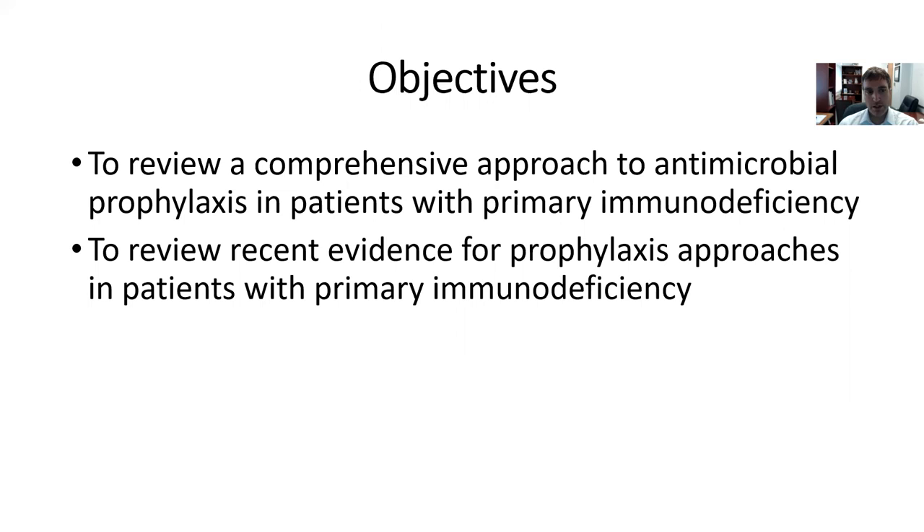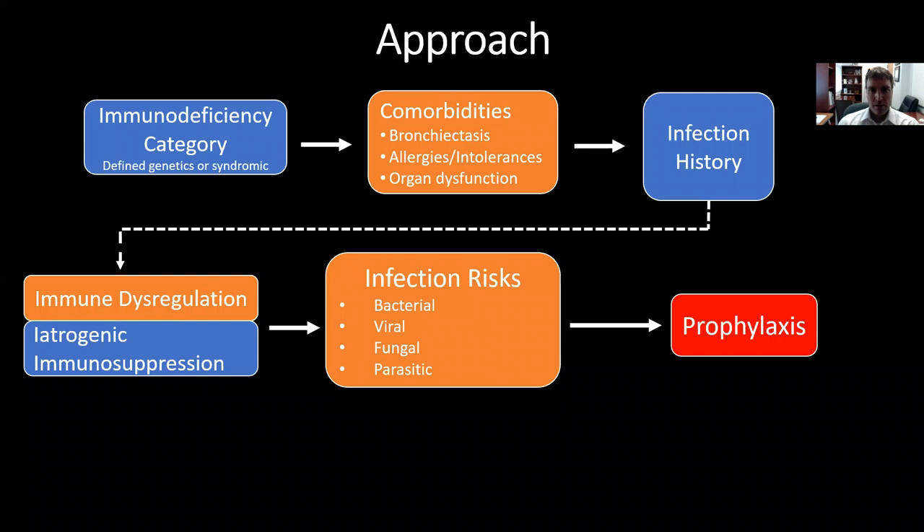The objectives for this talk: I'll review a comprehensive approach to antimicrobial prophylaxis in patients with primary immune deficiency, and we'll review a couple of recent studies for prophylaxis approaches in patients with primary immune deficiency. I've tried to distill my big picture approach to thinking about prophylaxis in patients with immune deficiency and immune dysregulation, and we'll go into an illustrative case later on.